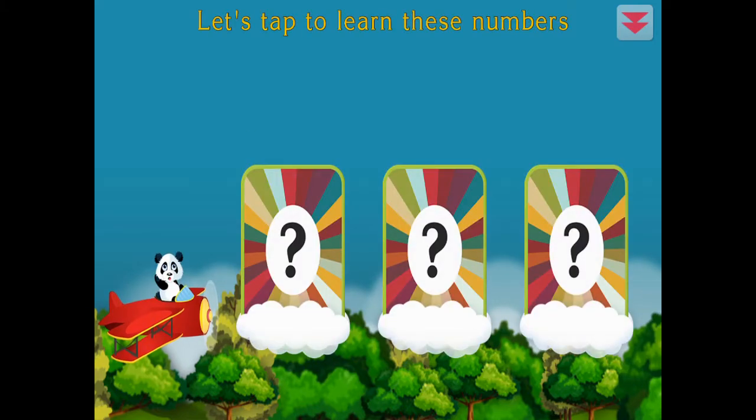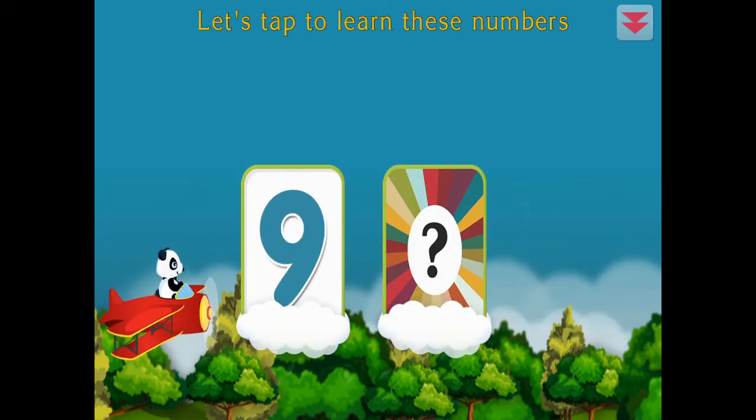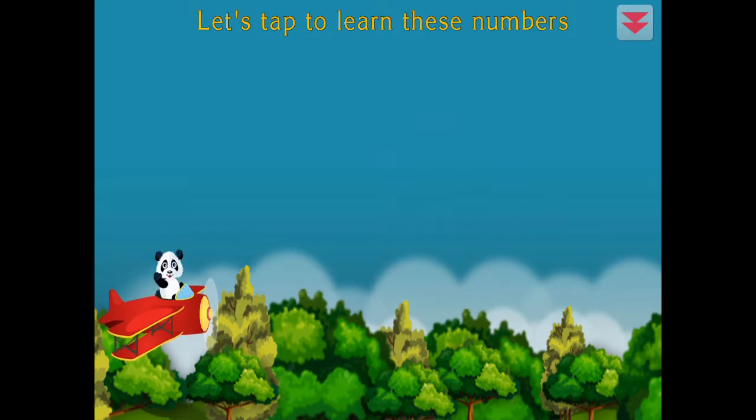Let's tap to learn these numbers. Four, nine, five. Awesome!